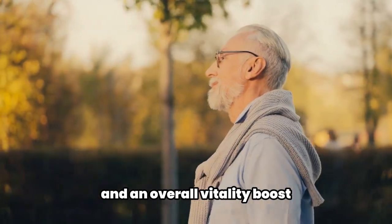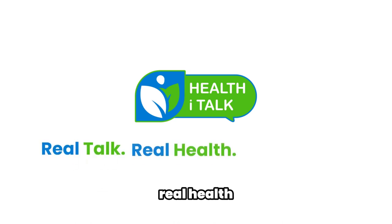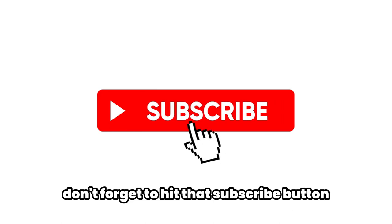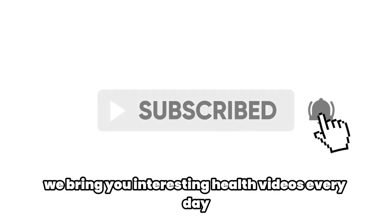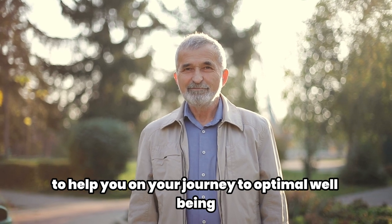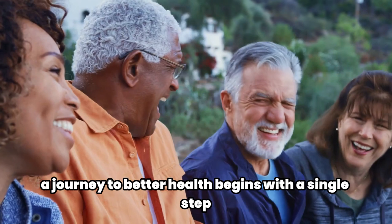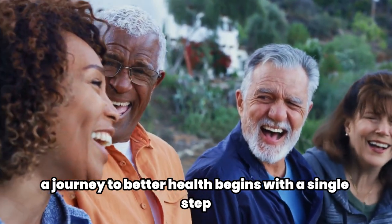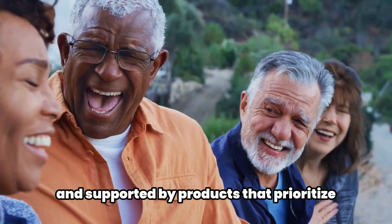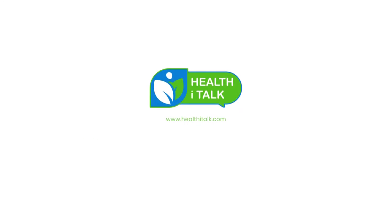The product offers multiple health benefits including enhancement of energy levels and an overall vitality boost. This review is brought to you by Health Eye Talk, where we believe in real talk, real health, and real results. If you found this video useful, don't forget to hit that subscribe button — we bring you interesting health videos every day. Remember, a journey to better health begins with a single step. Make that step with confidence, armed with knowledge and supported by products that prioritize your well-being. Until next time, stay healthy.